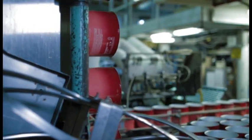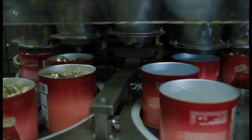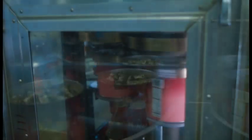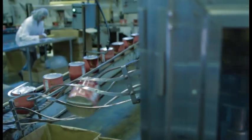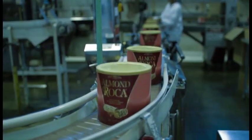In the packaging department, pink tins are filled with Roca Butter Crunch. A computer-controlled scale weighs and deposits just the right amount of candy. After filling, oxygen is removed and the tins are sealed to preserve freshness, ready to be shipped anywhere in the world. From large to small, Roca comes in a package just right for the occasion.